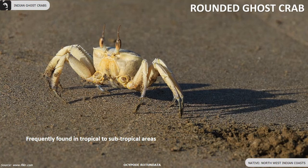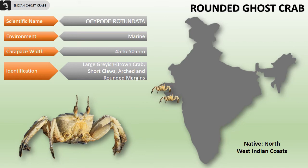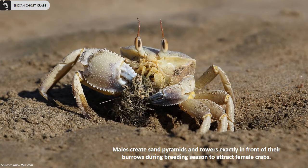Rounded ghost crabs can be frequently found in tropical to subtropical areas. In India, they are found along the northwestern coast. Their carapace width is 45 to 50 millimeters. They are large, grayish-brown crabs with short claws and arched or rounded margins.